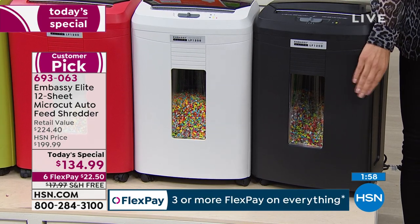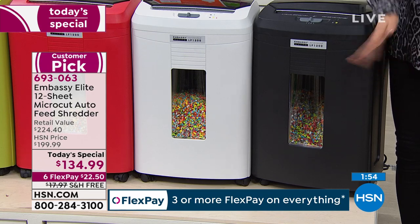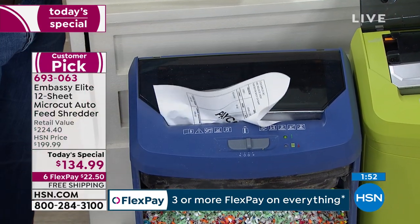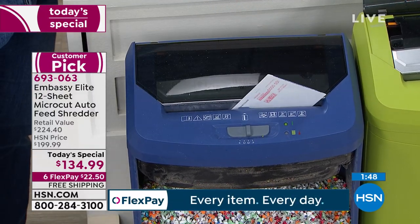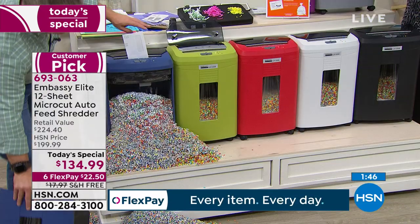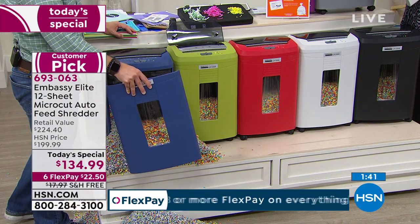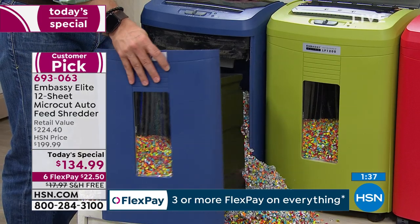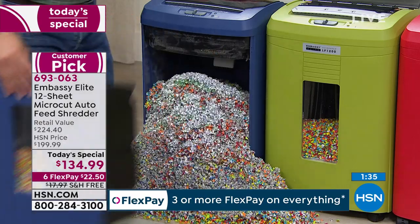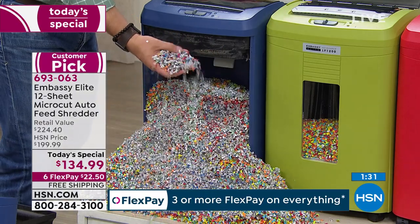The six-gallon bin is the largest we've ever offered — it takes up less space and you have to empty it a lot less frequently. We have exclusive colors only found here at HSN. As we get very busy towards the end of this presentation with just a couple minutes left: if you want the navy or olive green, you will not find those anywhere at retail. And look at how much paper you've been shredding nonstop — we've been shredding for over half an hour straight, on the same shredder working since midnight Eastern time.